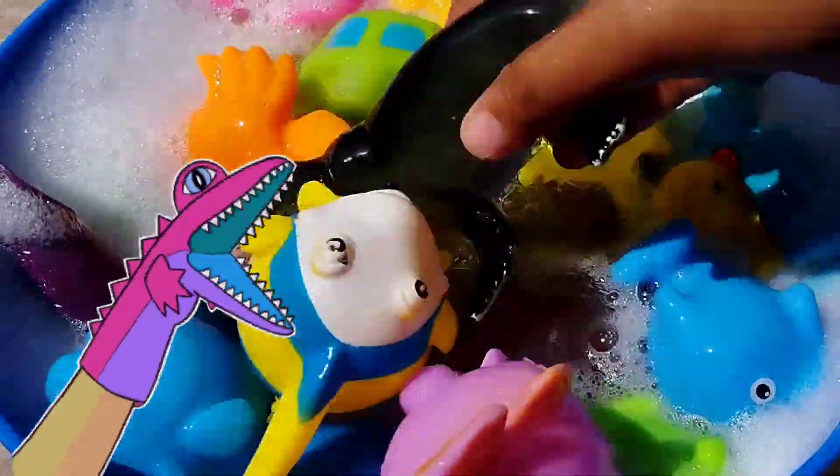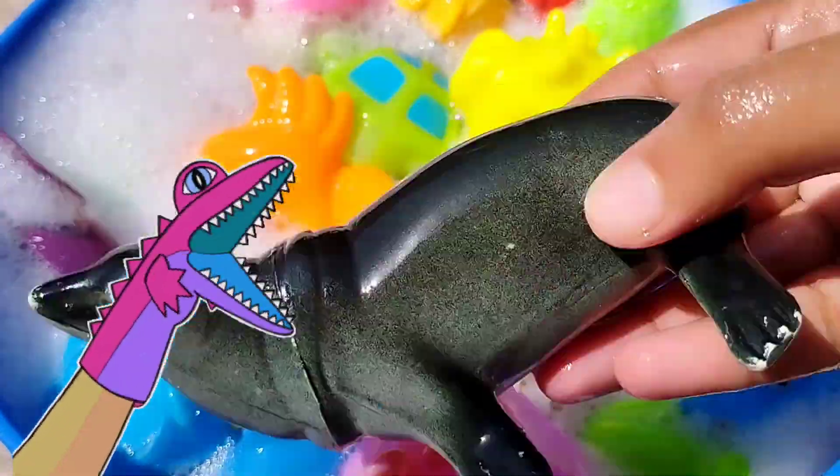The next one is a sea lion. This is a sea lion.